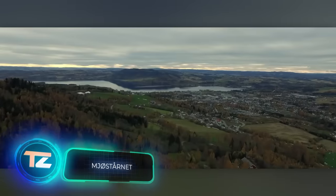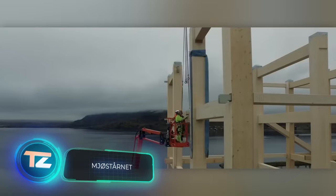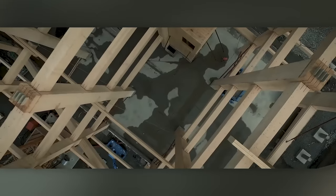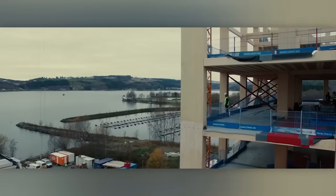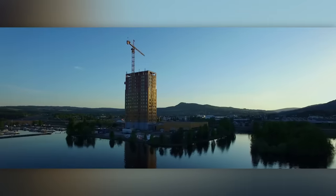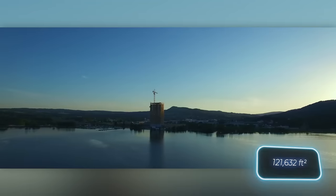Norwegian builders joined the wooden architecture party by building the world's tallest wooden building in Brumunddal. It's called Mûrstornat, and it stands at an impressive height of 85.4 meters, surpassing even the Arc de Triomphe in Paris. The building boasts 18 floors and a basement, covering a total area of about 11,300 square meters.